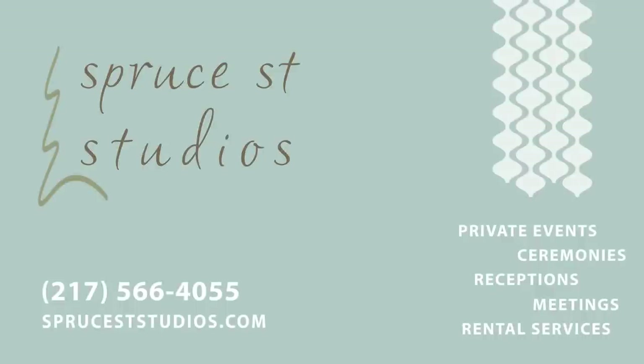And there you have it. If you're looking for a venue for your special event that's upscale, affordable, and undeniably unique, search us on Google at Spruce Street Studios and we'll be happy to schedule an event consultation. To reserve Spruce Street Studios for your special date, visit us online or call 217-566-4055. Spruce Street Studios in Shelbyville — we'll see you soon.